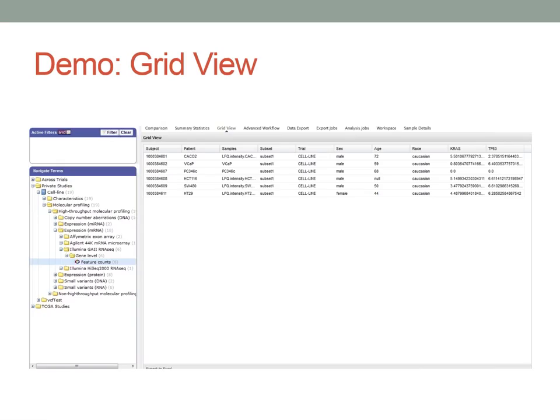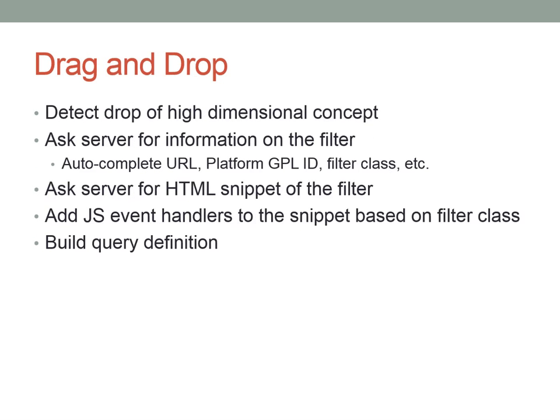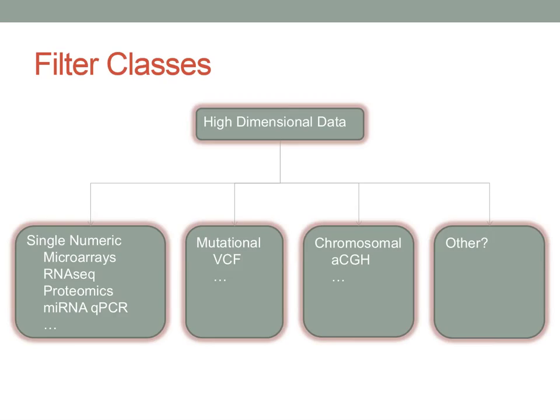In summary statistics with two cohorts, you can see for a specific gene like KRAS the distribution in each cohort, displayed as histograms for examining distribution or box plots for easier comparison. You can continuously drag and drop high-dimensional nodes to select more genes. In grid view, you can drag and drop the node and select a gene like TP53, adding more columns to the table.